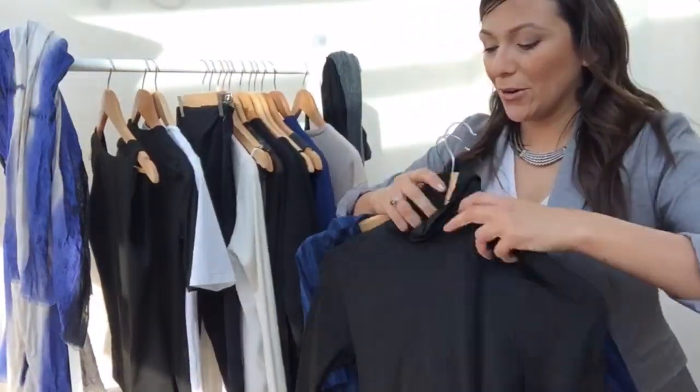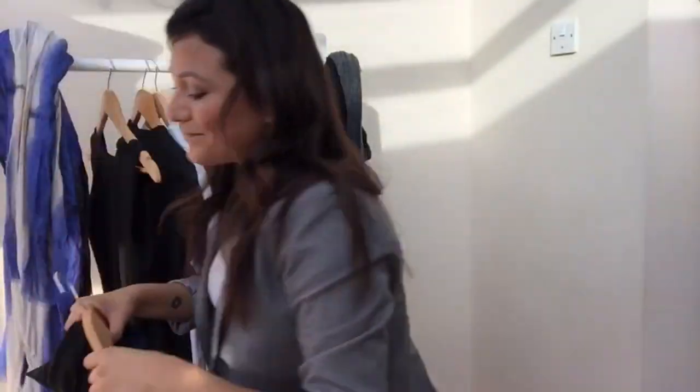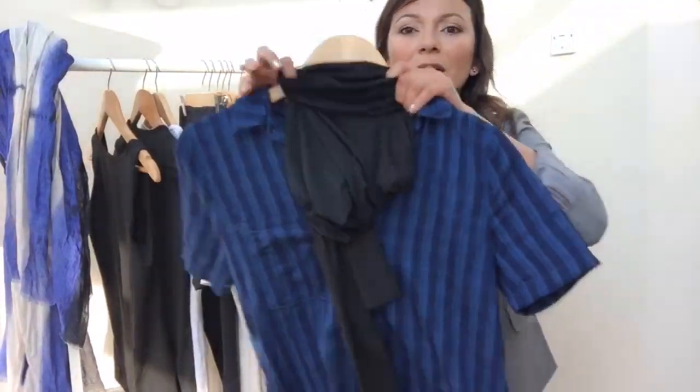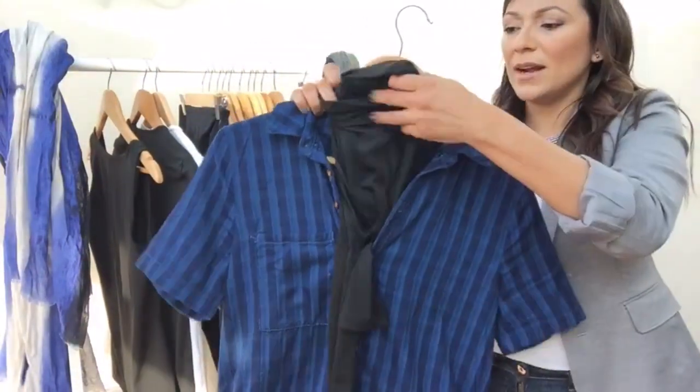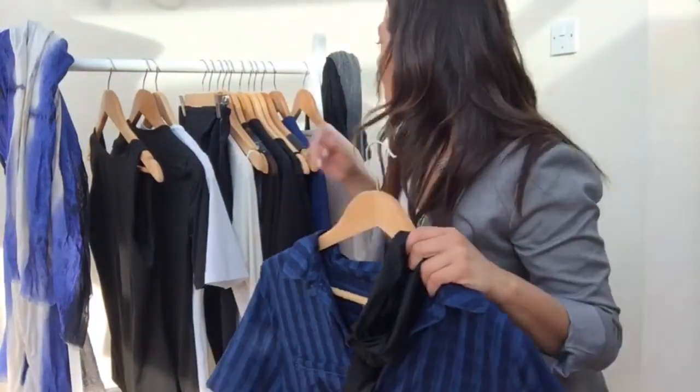Let me take it off the hanger so I can actually get it inside — pop it in like that. So now you've got a layered dress. It's a little bit warmer, and the sleeves will go on the outside.